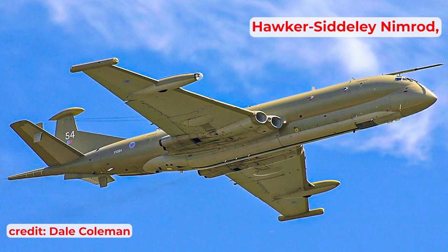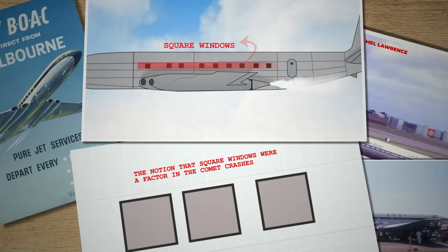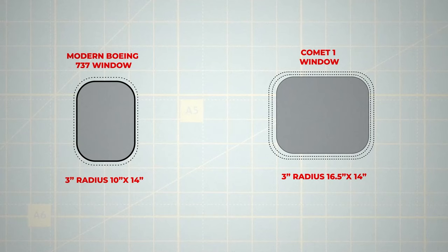Those familiar with the Comet's tragic history might question why square windows haven't been mentioned. However, the notion that square windows were a factor in the Comet crashes is a misconception. The windows on the Comet were never square, as evident from the comparative image showing a Comet 1 window alongside a modern Boeing 737 window. While you might distinguish between the two, it's not because of any significant difference in their shapes.